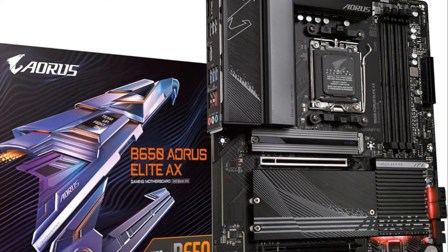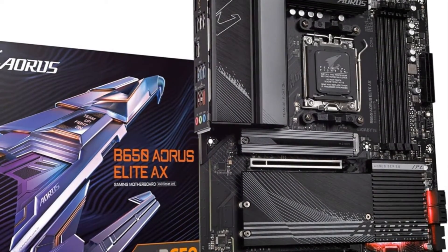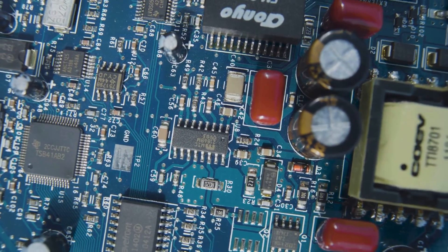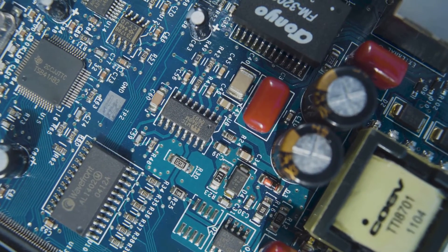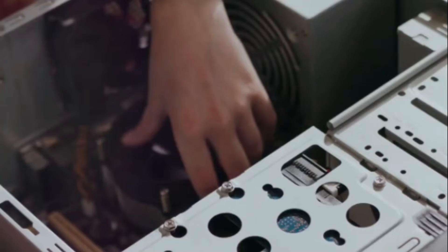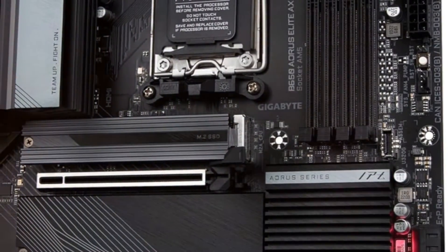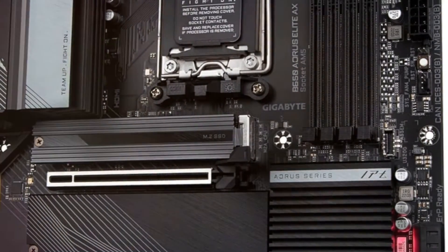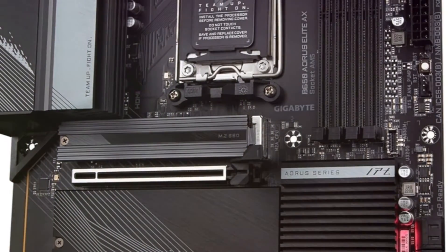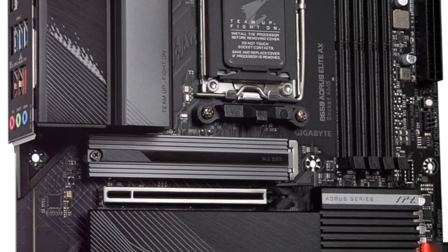The Gigabyte B650 Aorus Elite AX offers premium power delivery with its 14 plus 2 plus 1 phase VRM solution and 8-layer PCB to support the latest AMD Ryzen CPUs. It has excellent cooling with a large heat sink, heat pipes, and M.2 thermal guard. Future-proof connectivity includes PCIe 5.0 support, front and rear USB-C, 2.5 GB LAN, Wi-Fi 6E, and Bluetooth 5. Easy latch mechanisms make component installation effortless. Dynamic audio with high-end capacitors provides pristine sound quality. Extensive RGB lighting and tuning utilities like SmartFan 6 allow you to customize and monitor your system.